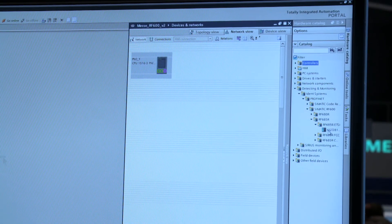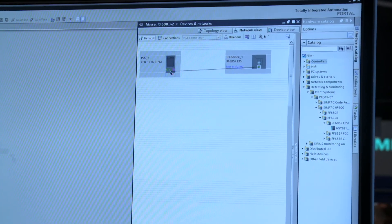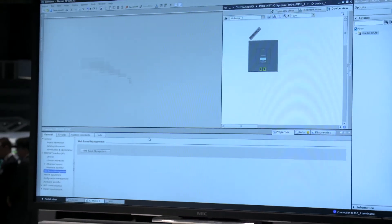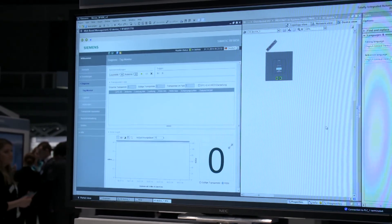To integrate them into automation systems, the devices RF680R and RF685R can be connected to a controller, such as the S7, via the PROFINET connection. The project planning and programming is carried out swiftly and easily in the TIA portal.